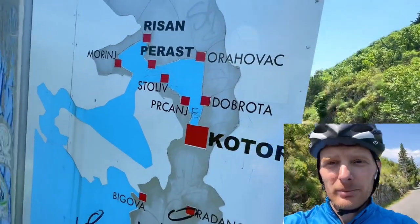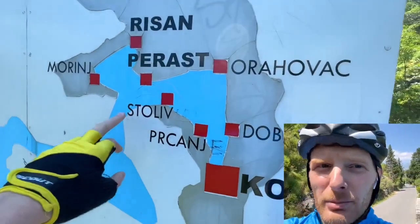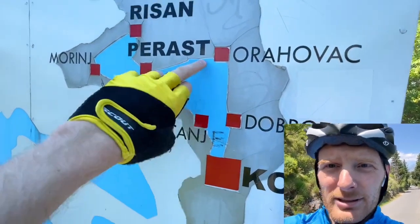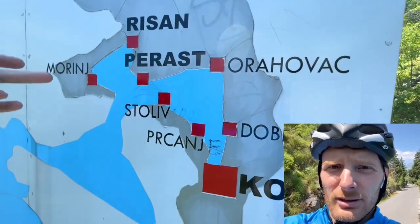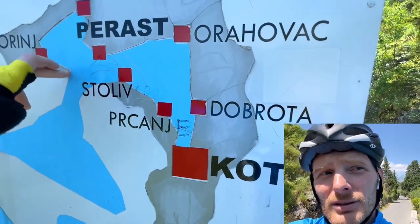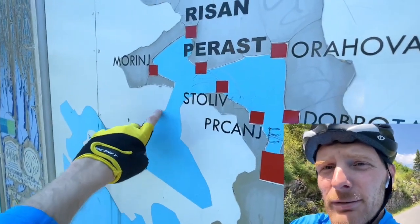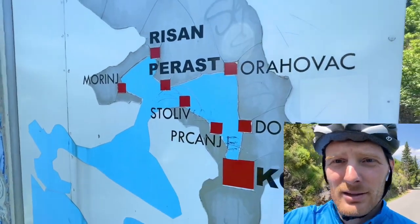On my way I got a map which is displaying everything we're going to pass. My previous shot was from this point, and as you can see we will go around the bay, passing all the cities I mentioned — Stoliv, Perast, Risan, Morinj — and then I will come back here. At this turn you saw from this side, and then here we're going to have a ferry and I will come back to Tivat. So that is our map.